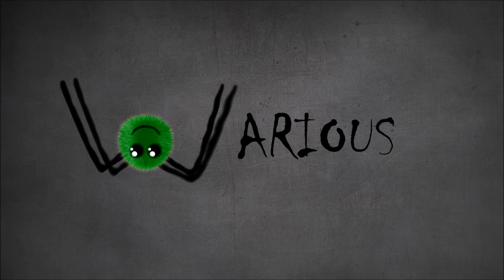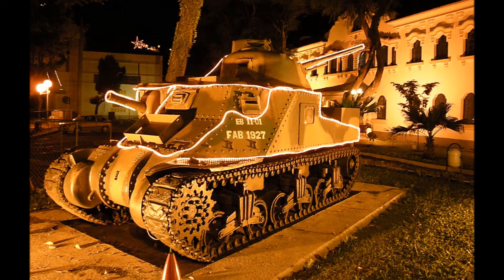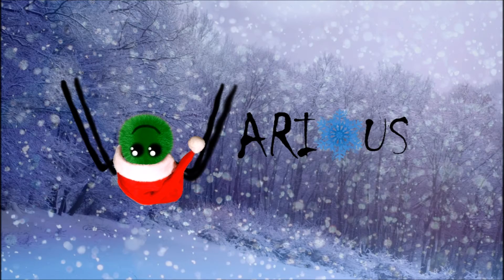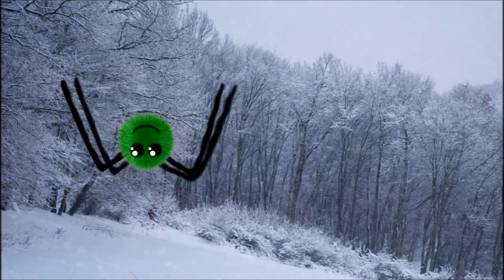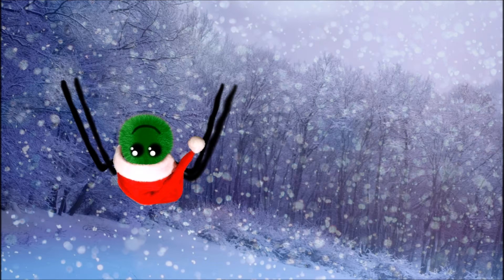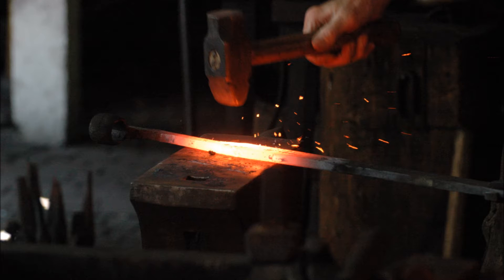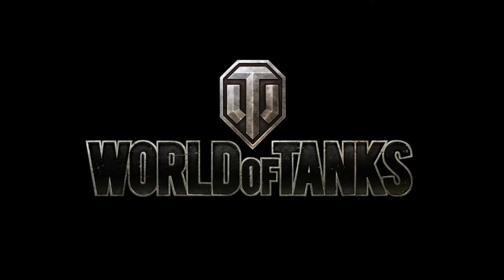Merry Christmas to you guys! I am the Christmas Warriors and I bring you great Christmas presents from some games. So as it's cold today, warm yourself up a bit with some hot steel gifts from the steel works of World of Tanks.